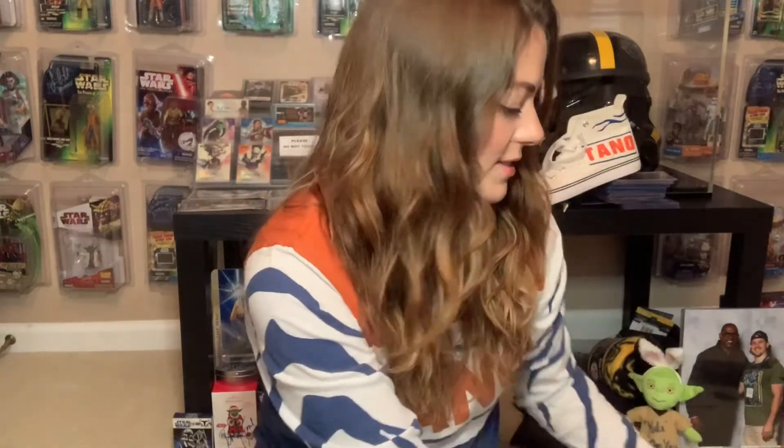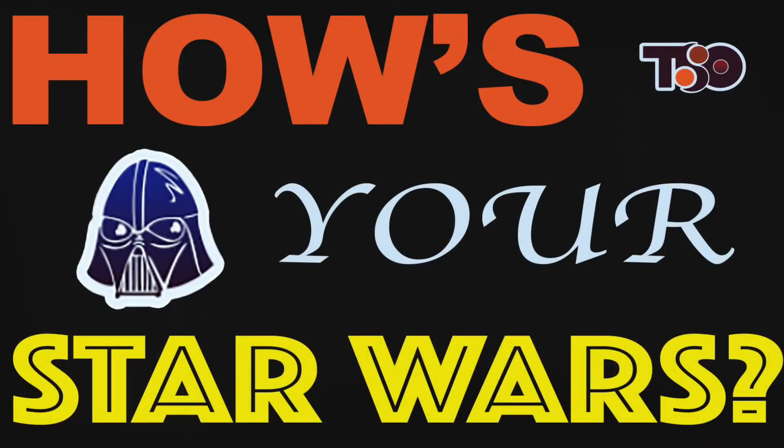Our Star Wars this week has been super full of art and fantastic. We would love to know how your Star Wars is, so you can reach out to us on Facebook, Twitter, Instagram, and YouTube all under the handle Twin Suns Outpost, and utilize the hashtag HowIsYourStarWars to let us know how your Star Wars is. Thank you guys for watching and may the Force be with you always. Uchaba!